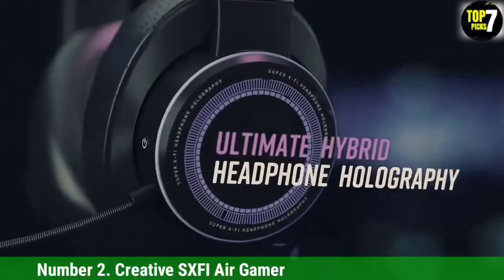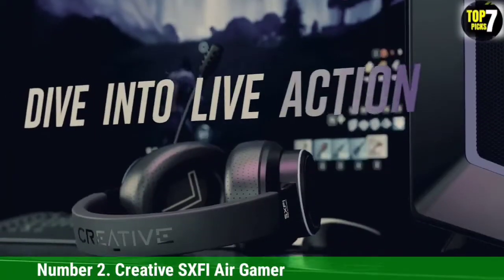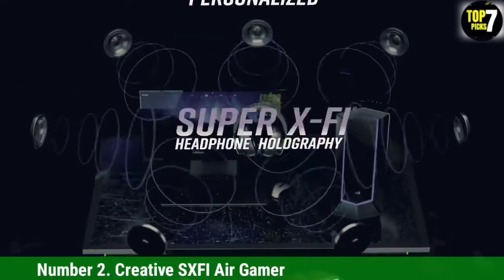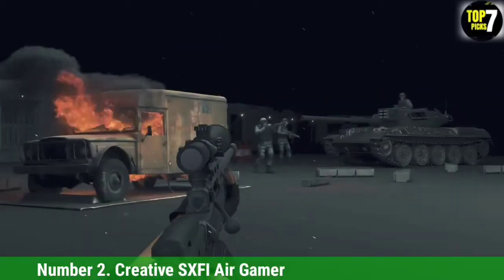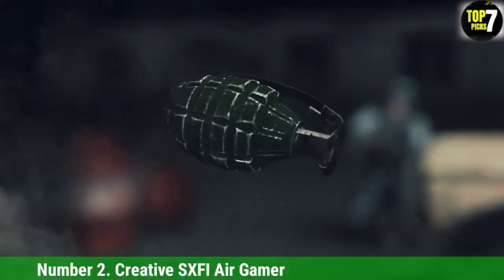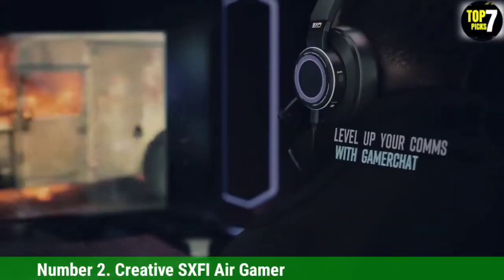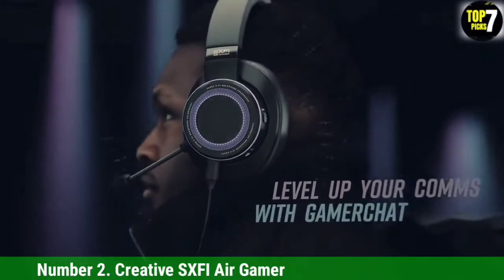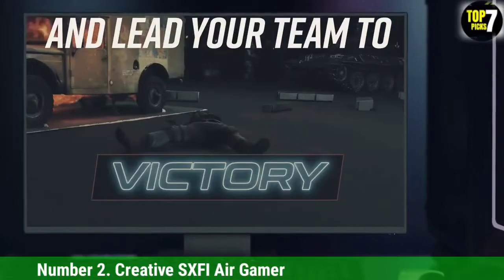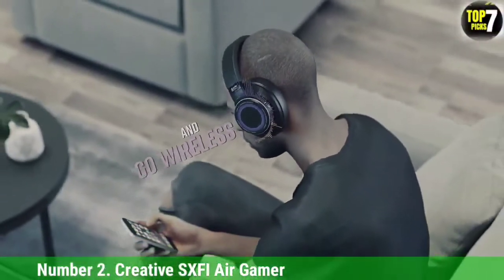Number 2: Creative SX-FI Air Gamer. With its array of connectivity options across gaming platforms, excellent audio, and three different microphone attachments, the Creative SX-FI Air Gamer has functionality for any situation. The headset can connect to a PC via cable or USB adapter, and can simultaneously layer secondary audio from a Bluetooth connection via its GamerChat feature. There's also a 3.5mm headphone jack, just in case your device can't handle any of the above. Additionally, the Creative SX-FI Air Gamer produces premium audio quality for music and gaming, thanks to its superior bass reproduction.